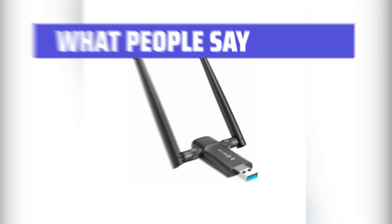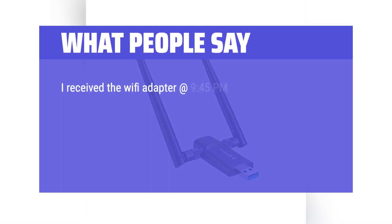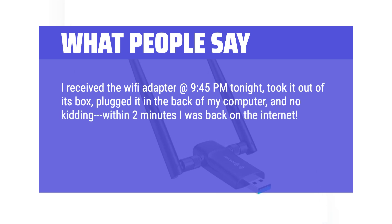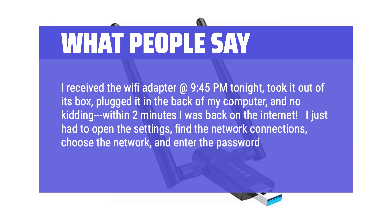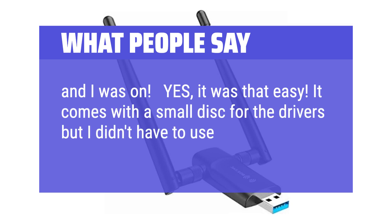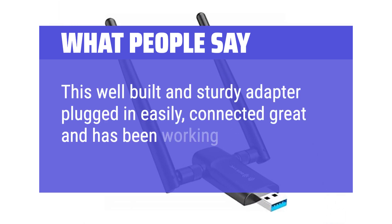What people say: It works like it should — plug and play. I received the Wi-Fi adapter at 9:45 p.m., took it out of its box, plugged it in the back of my computer, and within two minutes I was back on the internet. I just had to open the settings, find the network connections, choose the network, and enter the password — and I was on. Yes, it was that easy. It comes with a small disk for the drivers, but I didn't have to use the disk or download anything. This well-built and sturdy adapter plugged in easily, connected great, and has been working flawlessly.